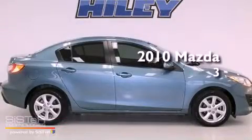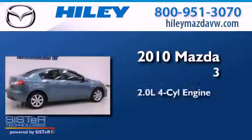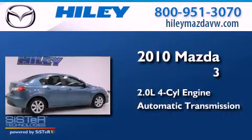This is a 2010 Mazda 3. It has a 2.0-liter four-cylinder engine and an automatic transmission.